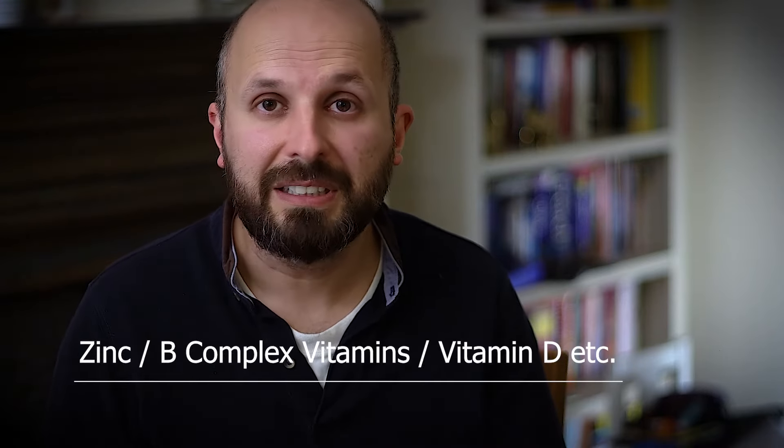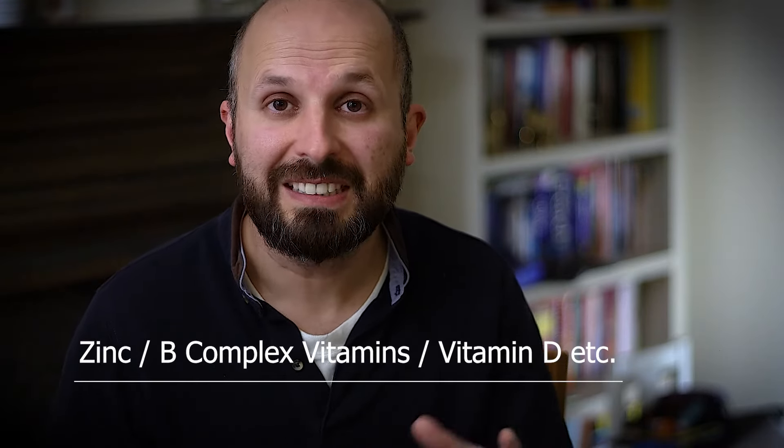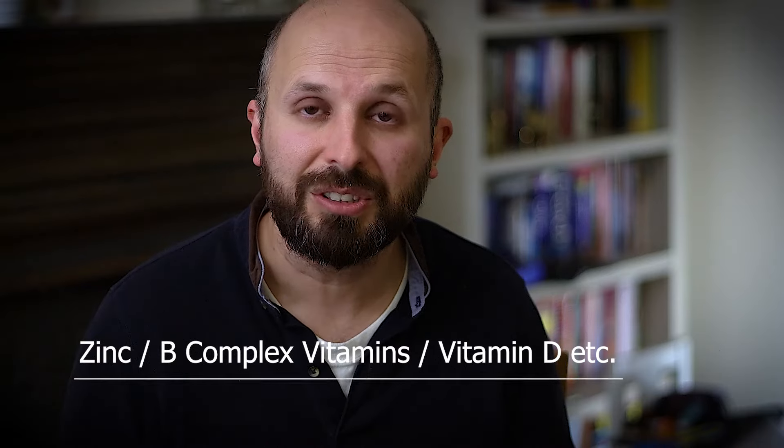Moving on to step four: there are a lot of papers suggesting that zinc, B complex vitamins, and vitamin D seem to help people with anosmia. To be honest, the papers I saw weren't particularly clear and I wasn't sure if this was true, but vitamin tablets aren't particularly bad for you and there's very little harm. So just getting a simple A-to-Z vitamin tablet will be fine, and if it has even a minor role it might be helpful.